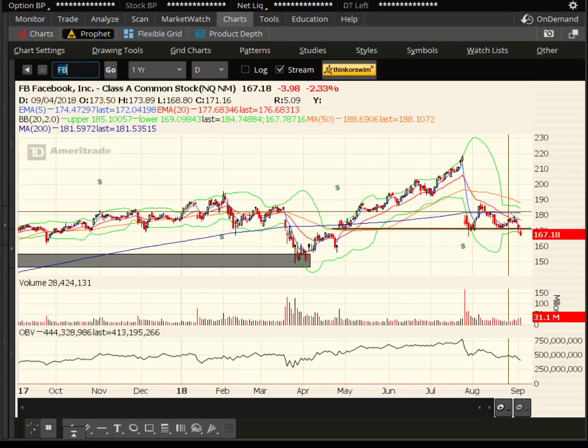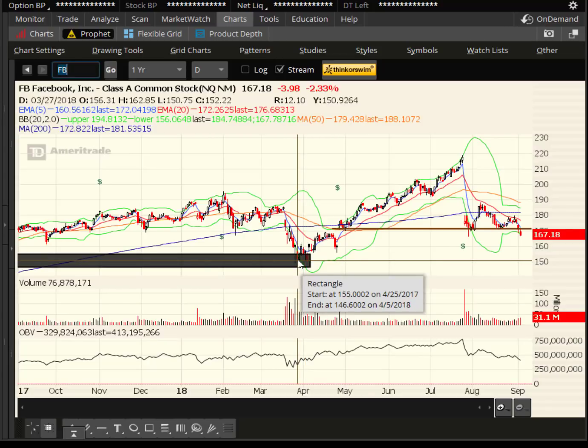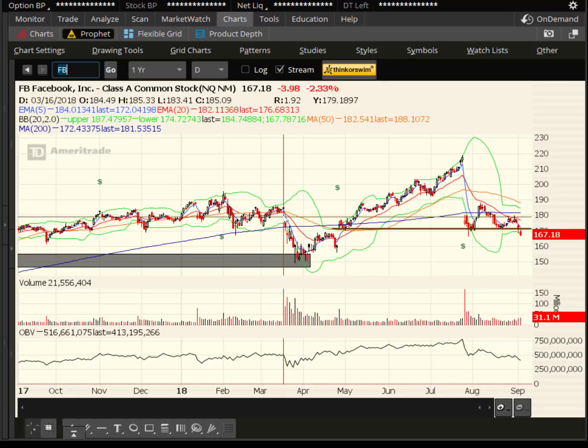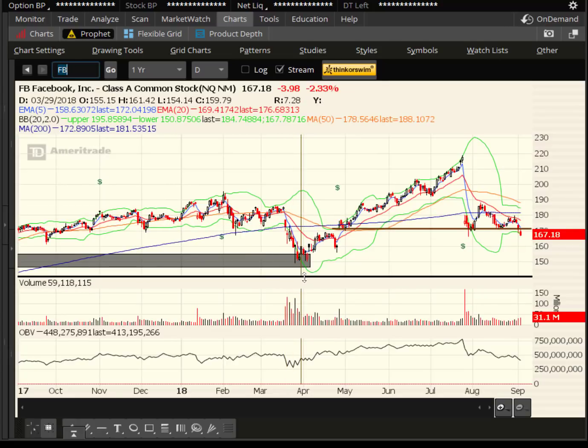And here's Facebook actually breaking support. The next support level is down at $160 — about seven dollars lower, maybe around 5%. And then there's the old supply and support zone around $150 that I highlighted back when the stock had a bad report in March and trended down. So Facebook and Netflix rolling over, and that's going to put a little pressure on the tech industry in general.